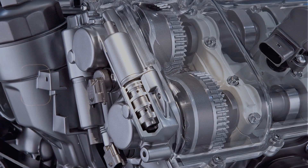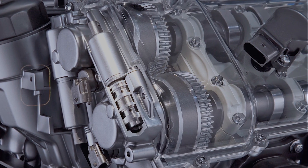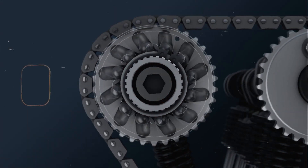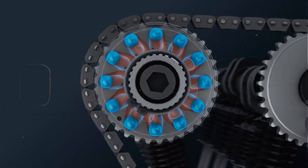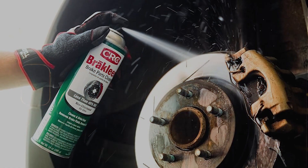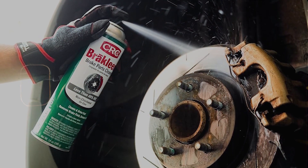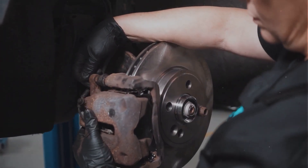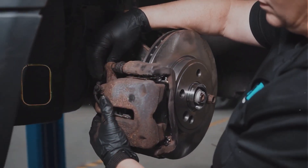Next thing you want to check is the VVT solenoid. That's the part that controls oil flow to the cam phasers. If that solenoid is sticking or clogged, the camshaft timing can get stuck too far advanced. A lot of times you can pull the solenoid out and clean it with some brake cleaner. If that doesn't fix it, it might just be time to replace it — they're usually not that expensive and not too bad to get to.